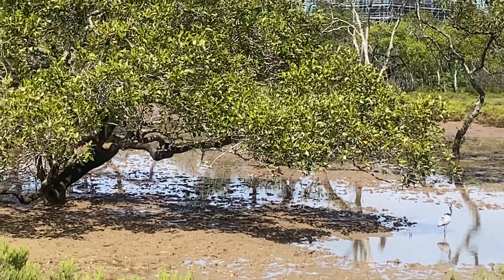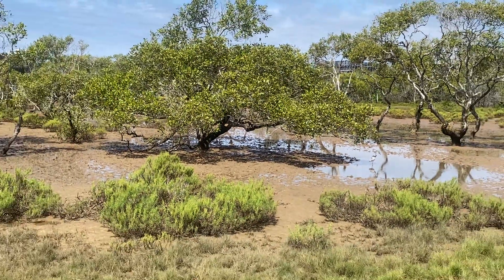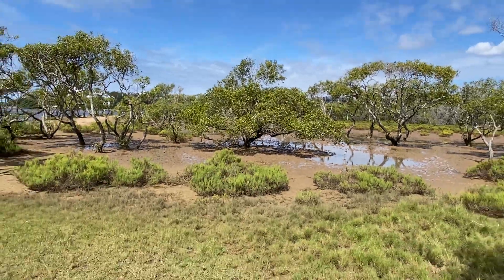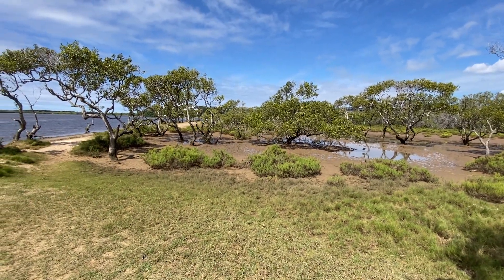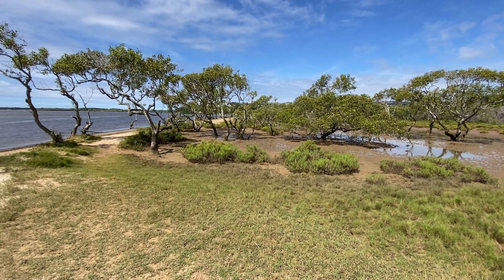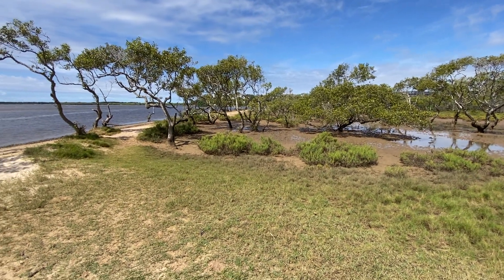There's a little mangrove area on Chambers Island. In fact, the whole island is just a little sandbar in the middle of the river where trees have started to grow many years ago. At king tide, the water will come right up over here.